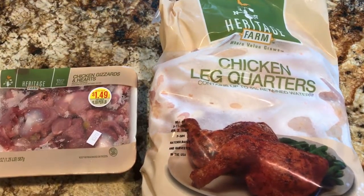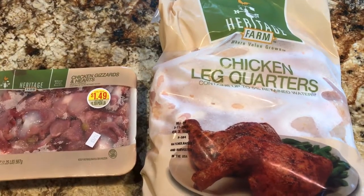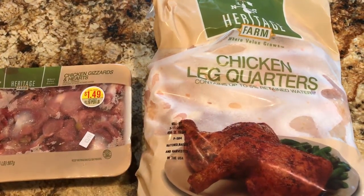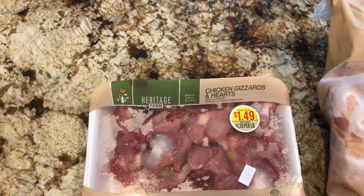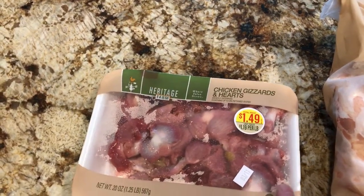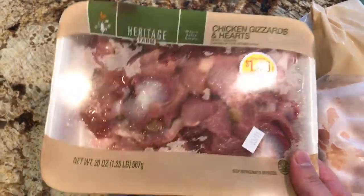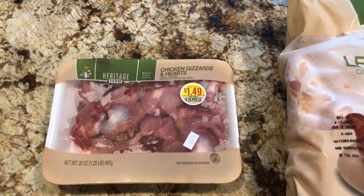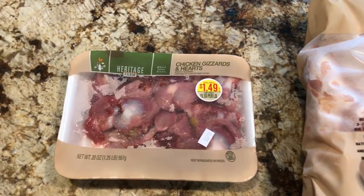Hey guys, we did a grocery shopping yesterday and I think those two items are probably the most economical meat if you want to make a treat for your dogs. The first one is chicken hearts and gizzards — I picked this up for $1.49 from Kroger, it's really cheap. You can boil it in water for about 45 minutes, then just slice it and put it in a bag.